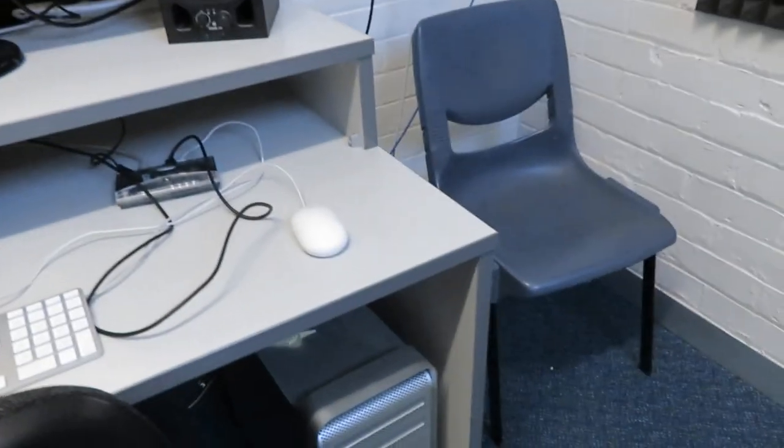And here we have all the gear. This looks like something Andrew Huang would use. This is a computer — I don't really know what any of this does — but this is the setup. We have a desk chair and then two other chairs. This is my stuff.